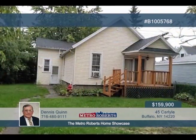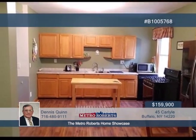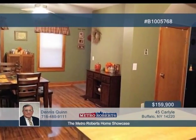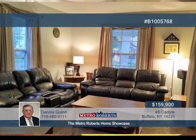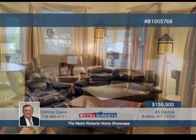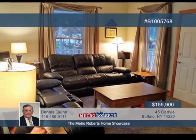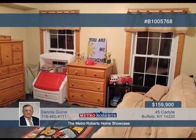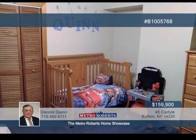Offering two houses on one lot, this exciting property gives you the opportunity for your own single-family home plus rental income, too. Both houses have been extensively remodeled, with newer roofs and vinyl siding. The main house features new laminate in the spacious country kitchen and new rugs throughout. A rear deck opens into the fenced backyard, great for pets. Contact Dennis Quinn today and learn about the possibilities here.